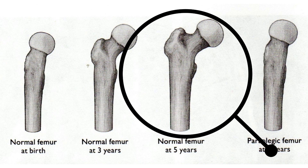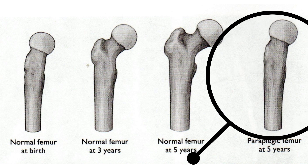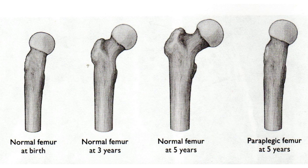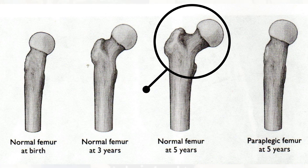By five years old you can compare the growth that connects the thigh bone to the hip bone in a child who's running, jumping, and playing versus a paraplegic child who's not walking. You can see that the child who's running, jumping, and playing has had growth in the bone in the area where they're using it.